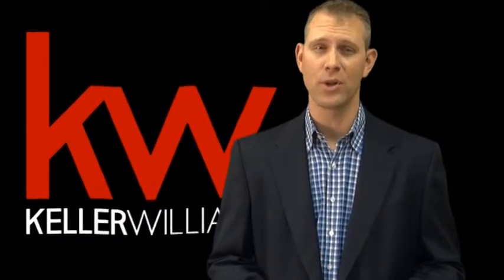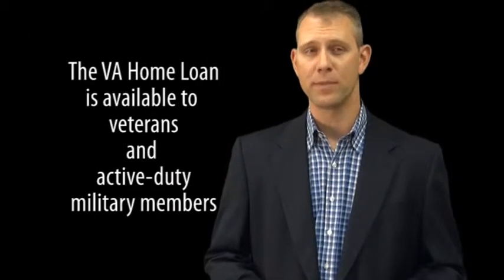I purchased my family's first home with my VA home loan benefit while I was still active duty military. It's a great benefit to our veterans and active duty service members.